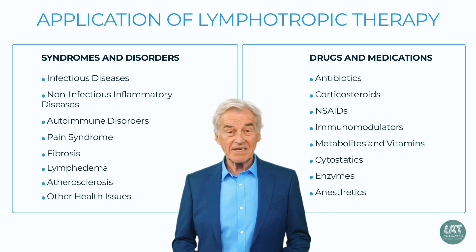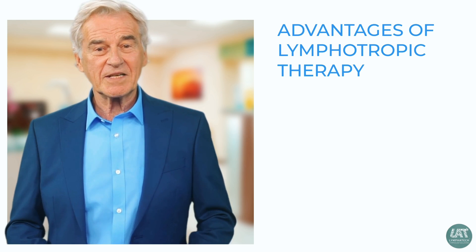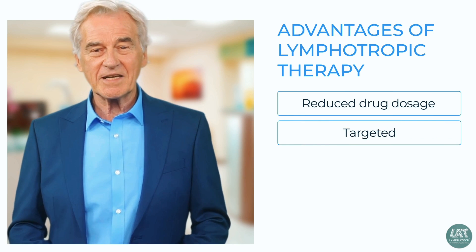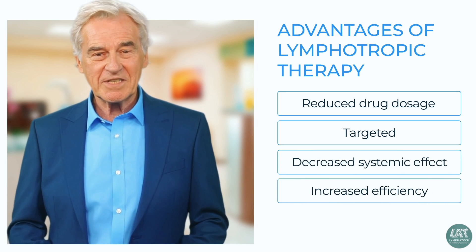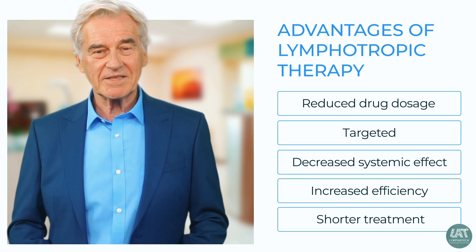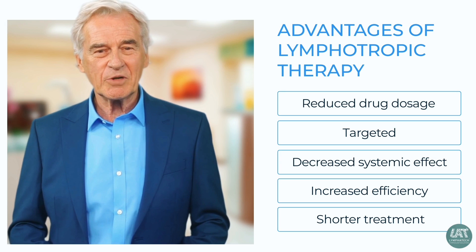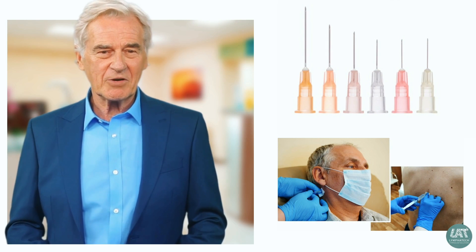Has lymphotropic therapy been recommended to you as a way to address your health issue? We'd love to hear your thoughts in the comments below. Lymphotropic therapy offers several advantages: it allows for reducing the dosage while enhancing the concentration of the medication in target organs and lymph nodes, significantly decreasing systemic effects, increasing treatment efficiency, shortening treatment duration, and providing the ability to influence the mechanisms underlying disease development that were previously unreachable.